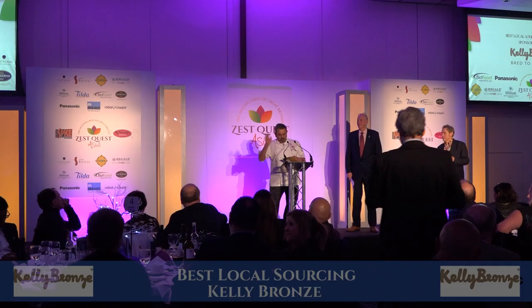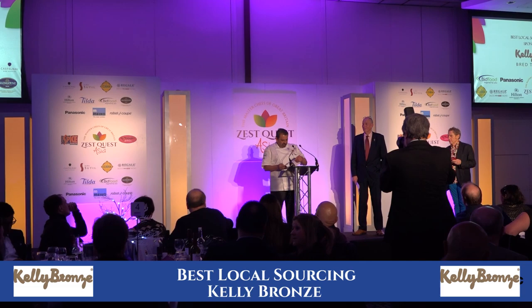Best local sourcing is a prize of a visit to the farm and — this is the interesting bit — a fun day learning about turkeys. So the winner is Loughborough College.